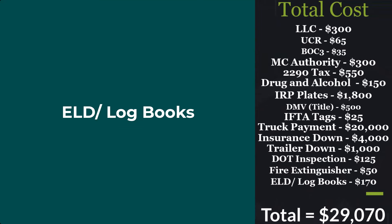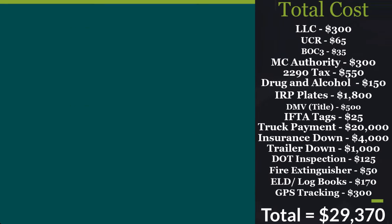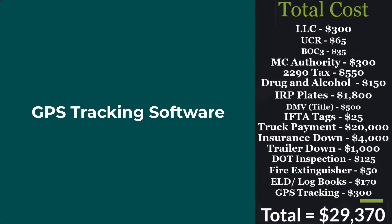Next up we have your ELD setup. This is gonna vary in pricing as it's a software — we'll do an average of $170 for the year, bringing the total to $29,070. You could combine the two here for some savings: your GPS tracking software brings your total to $29,370.